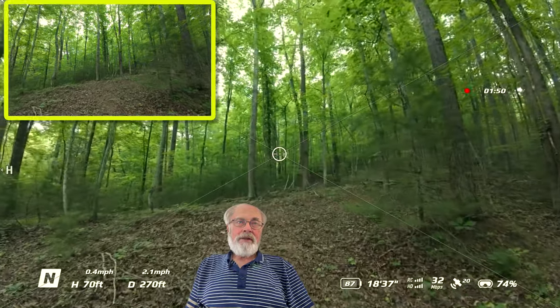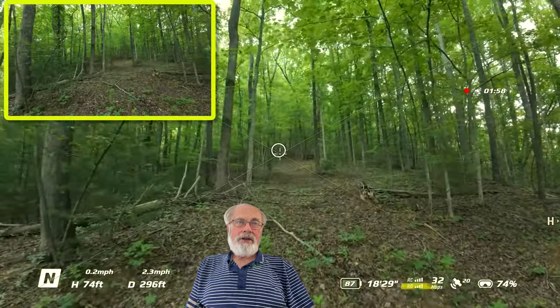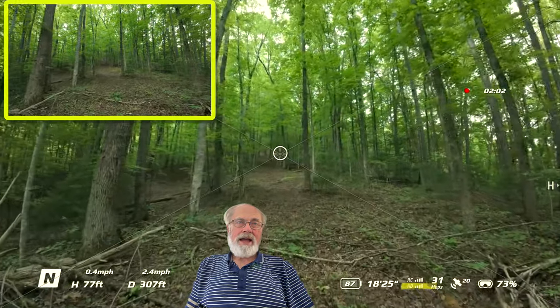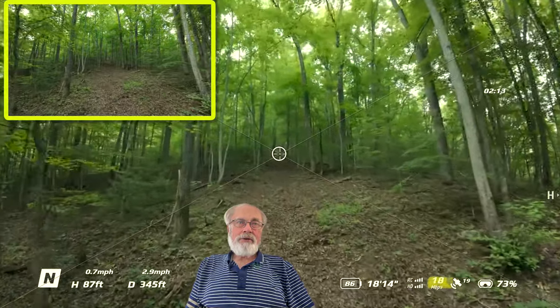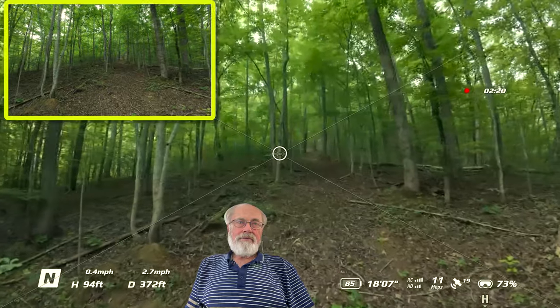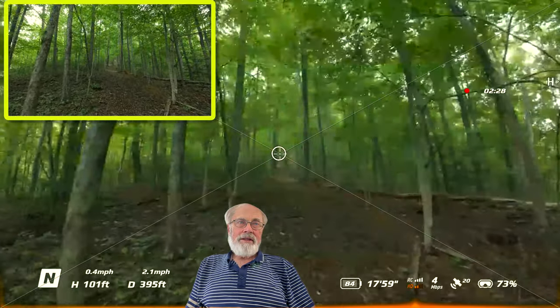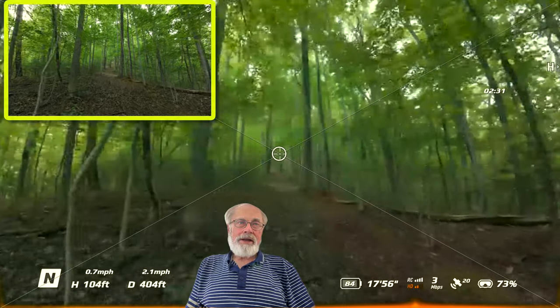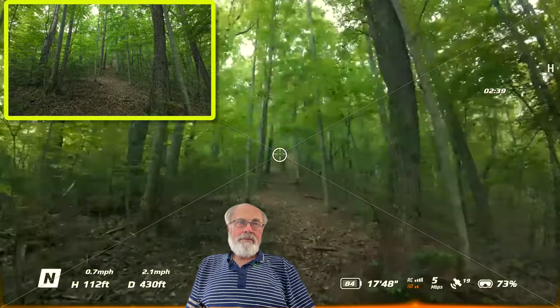For those of you familiar with the Avada 2, the RC is the control signal, and the HD level indicator down there is the video feed I'm getting back from the drone to my goggles. The megabits per second are showing 27, 22, 15, 12 — bouncing on down — and we see the HD video signal has dropped considerably. We're only 380 feet away and the goggles view was getting a little blurry, so I kind of took it slow at this point and struggled my way through, but I did pick up the signal again.